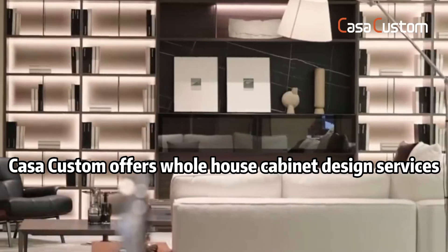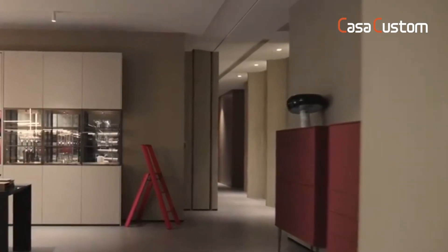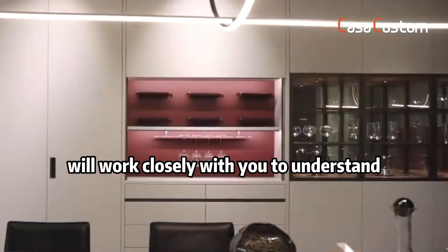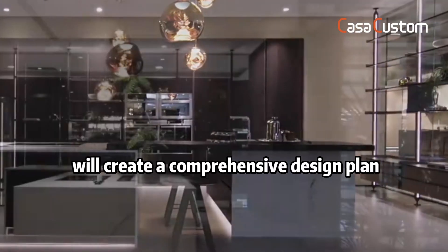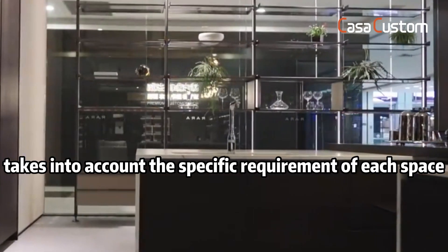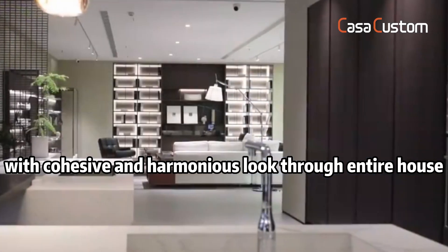Cosacustom offers whole house cabinet design services to create a cohesive, functional storage solution. Cosacustom's expert team of designers will work closely with you to understand your storage needs and preferences for each room, and will create a comprehensive design plan that takes into account the specific requirements of each space, with a cohesive and harmonious look throughout the entire house.